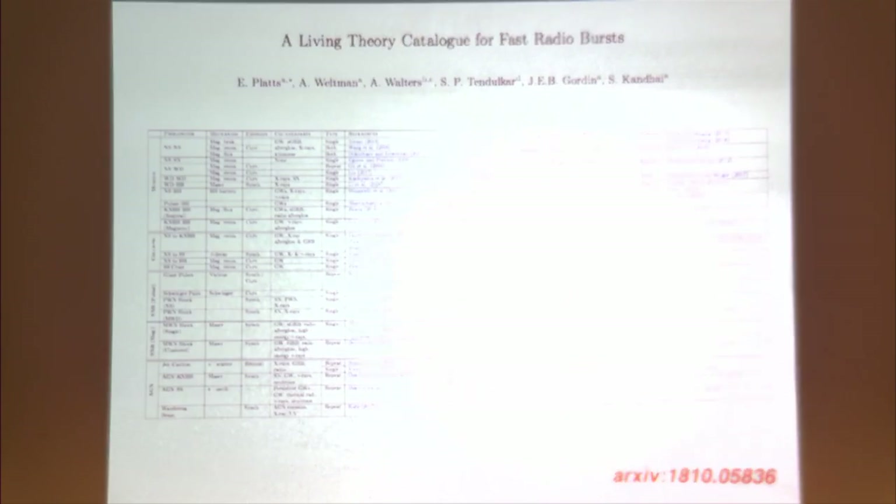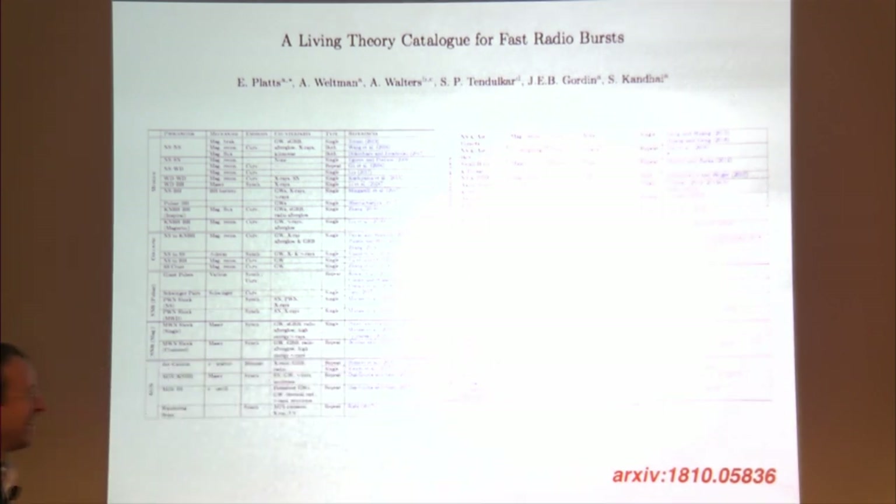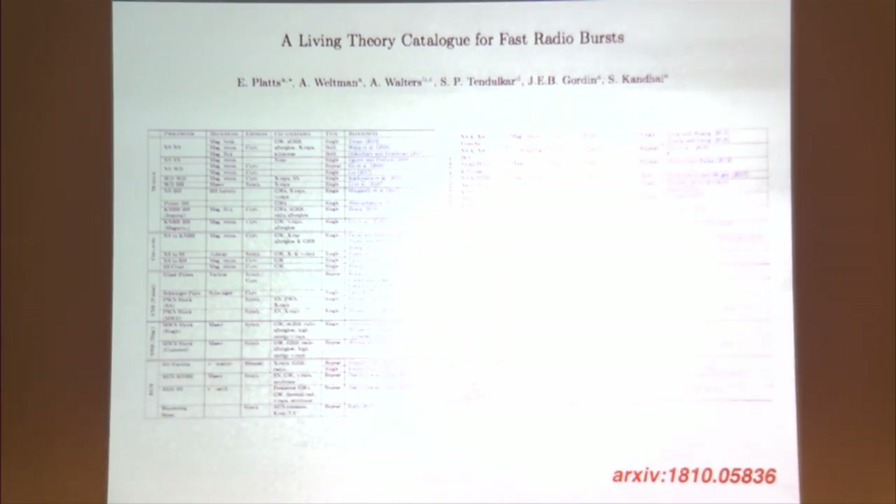Here's the theory slide. I can't do justice in this talk to the variety of theories proposed to explain these events, except to say that people have started writing cataloging papers listing all the theories that have been proposed. A huge amount of effort is underway in the theory community to think about different explanations, and we're trying to narrow things down.